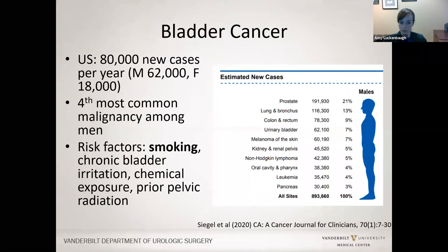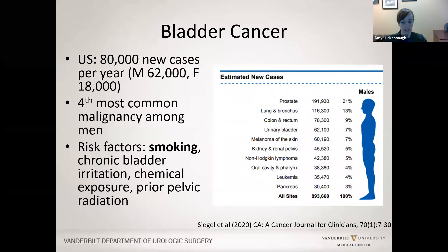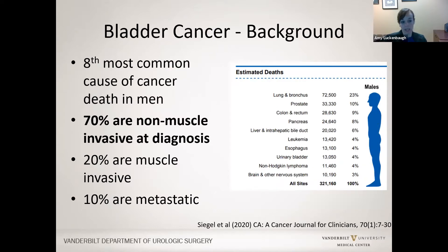Bladder cancer is the fourth most common malignancy among men. It is not in the top 10 among women, and smoking is one of the number one risk factors, as well as bladder irritation, prior pelvic radiation, and other risk factors. Bladder cancer remains the eighth most common cause of cancer death among men, but the majority of tumors found are non-muscle-invasive at diagnosis, and that's what I'm going to talk about today.